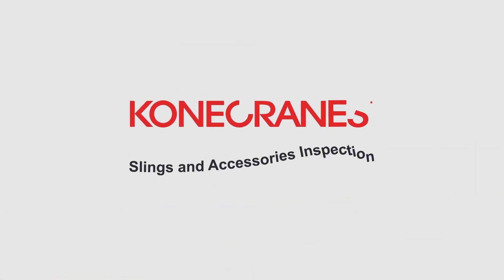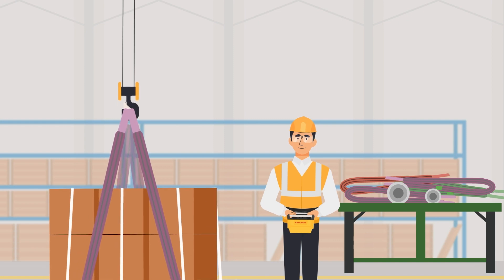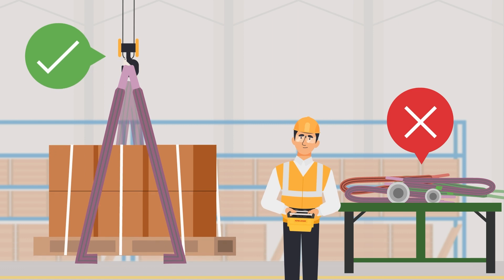The slings and accessories inspection from Kona Cranes uses a mobile app to record inspection data and RFID tags to help quickly and reliably identify accessories.